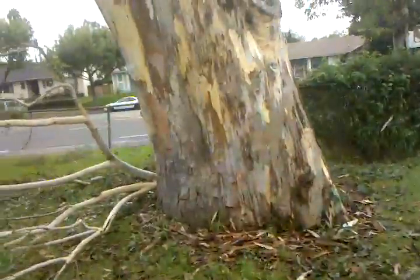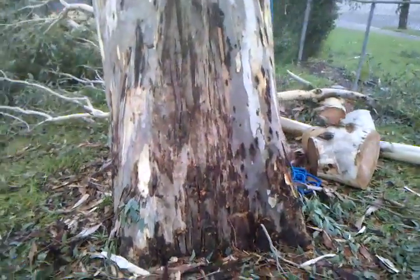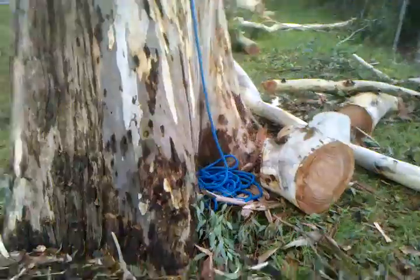To give you an idea of how big the stump is. There's a little rope right there.